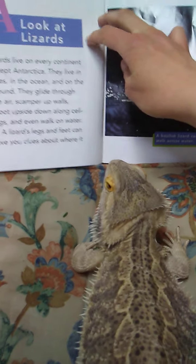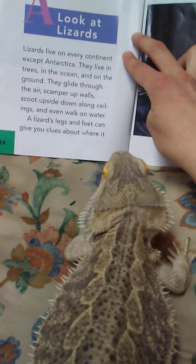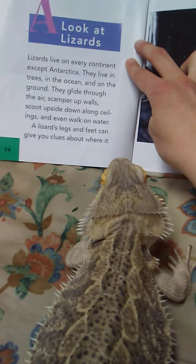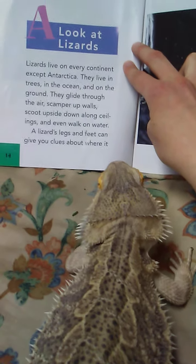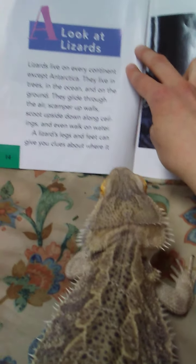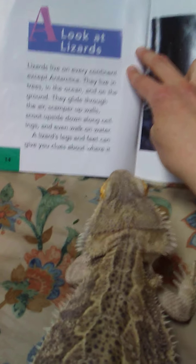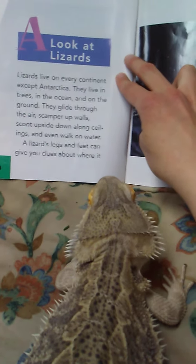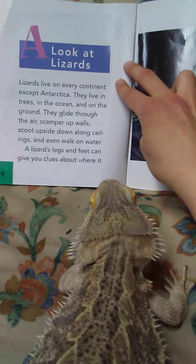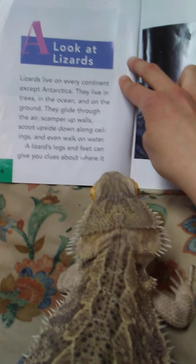Thorn wants to learn about lizards. Lizards live on every continent except Antarctica — it's really cold there. They live in trees, in the ocean, and on the ground. They glide through the air, scamper up walls, scoot upside down along ceilings, and can even walk on water.